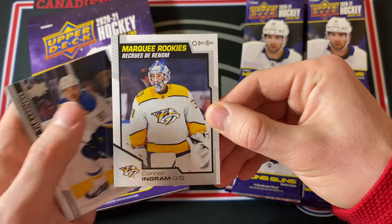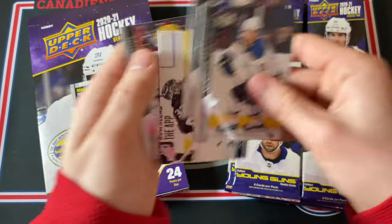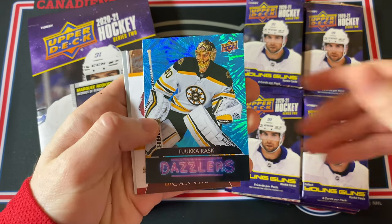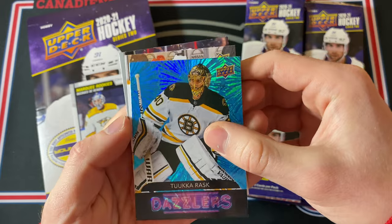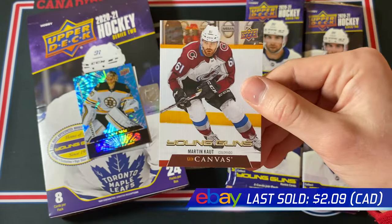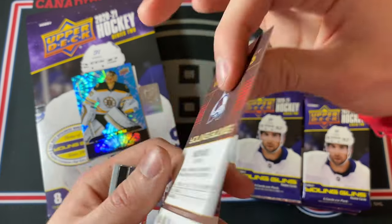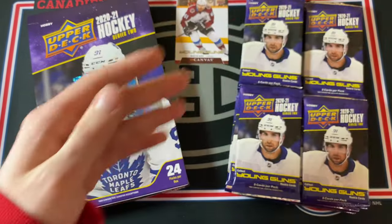To start things off, a Connor Ingram — this is a Marky Rookie card. And just some more base cards. What's cool about Series 2 is you just get so many rookies. Now this is a Tuka Rask Dazzlers, and is that a Young Guns Canvas? It's a Young Guns Canvas of Martin Kaut — another player who's been following me around lately. Former first round pick as well, so that's pretty nice. I'll put the Young Guns here in the middle. That's a pretty nice hit.